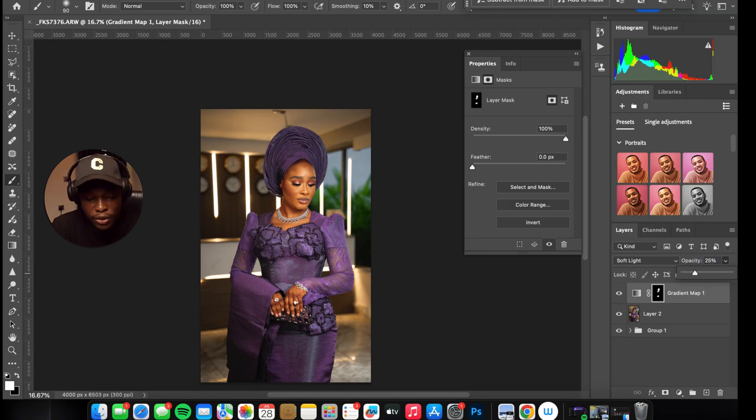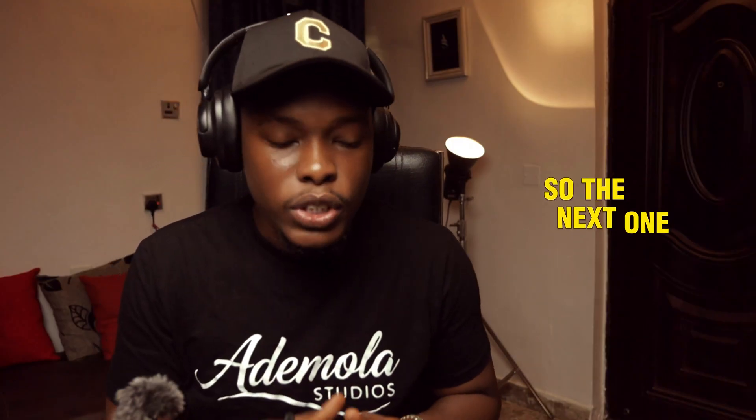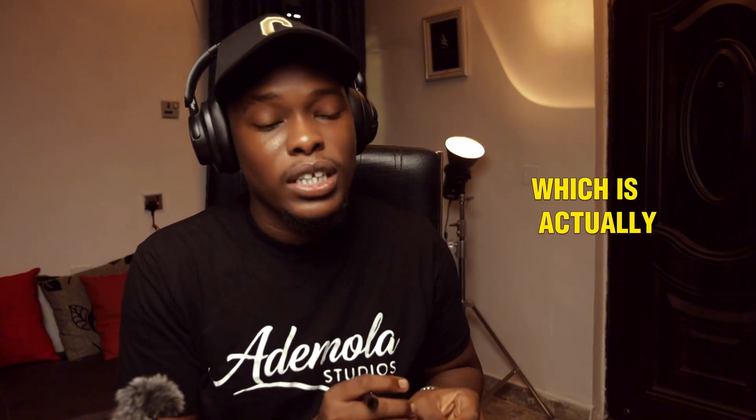This is one way you can make your image pop. You can also adjust the opacity if it looks a bit too strong — reduce it slightly. Look at the before and after — mind you, this image hasn't been retouched yet, it's the raw image. But you can see the before and after — we've added a little bit of color to the skin thanks to the Gradient Map. You don't need to go paying for presets you don't know about.